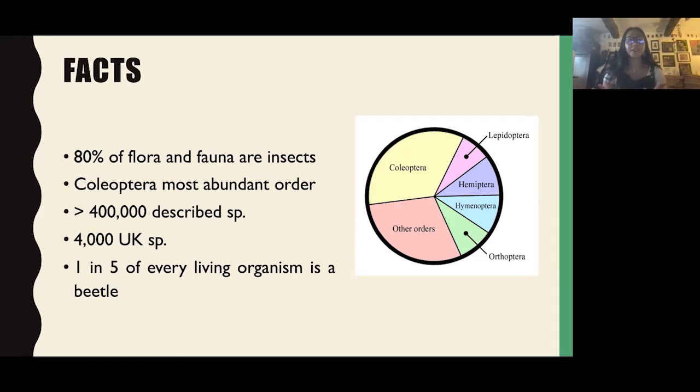You can see in the pie chart here: Coleoptera is the yellow part — the beetles. You've also got Lepidoptera, which are the butterflies and moths; Hemiptera, the true bugs; Hymenoptera, which are bees, wasps and ants; Orthoptera, which are grasshoppers and crickets; and then the other orders of insects. You can see just how abundant and diverse Coleoptera are.